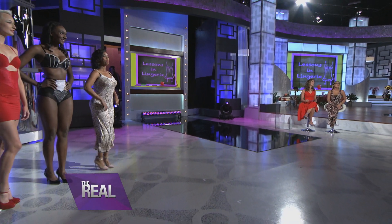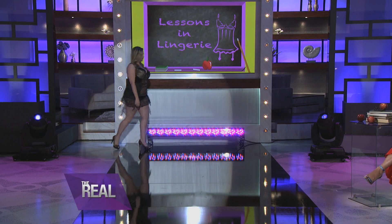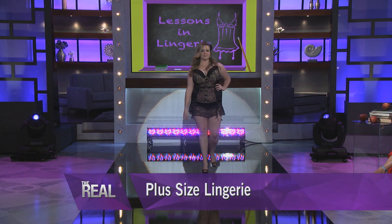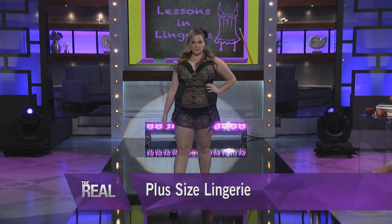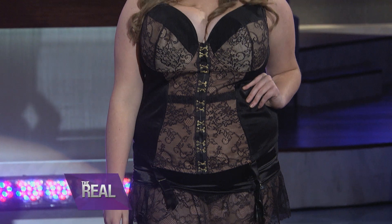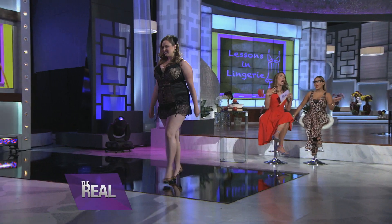For our final look, plus size lingerie. Plus size girls are getting more options. Don't be afraid to put on a corset — it helps whittle your waist. Look for bras that have good support, wider bands on the sides, and a little skirtie with lace. This is all available at Lane Bryant. She is looking so sexy — I think none of these outfits will last very long in the bedroom!